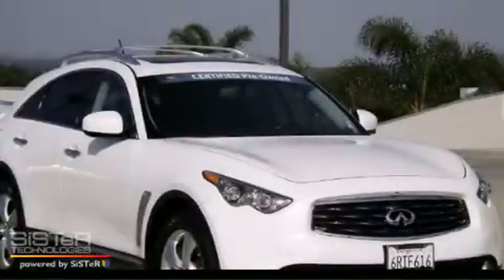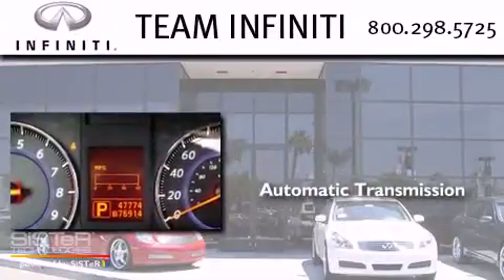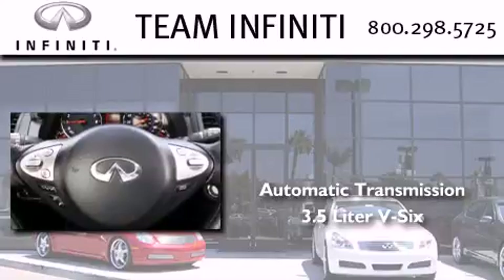This is a 2011 Infiniti FX35. This crossover has an automatic transmission and a 3.5-liter V6.